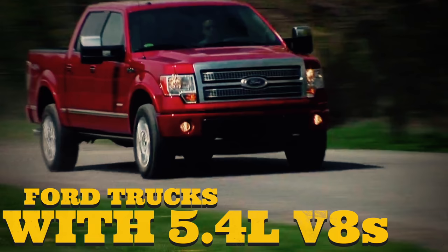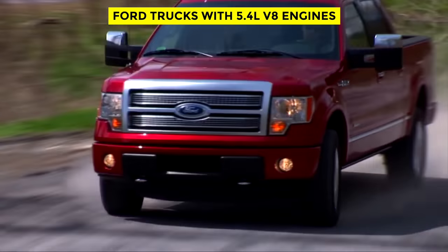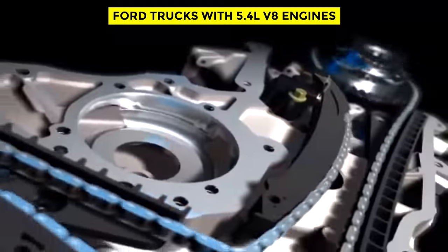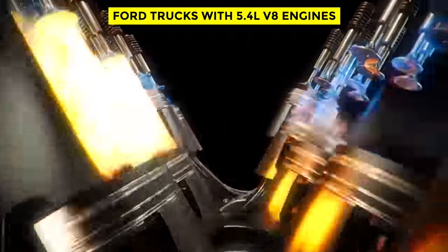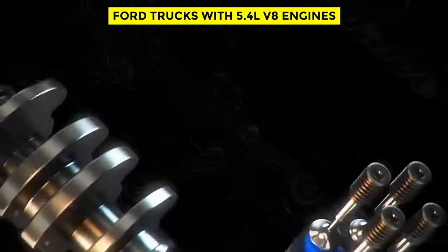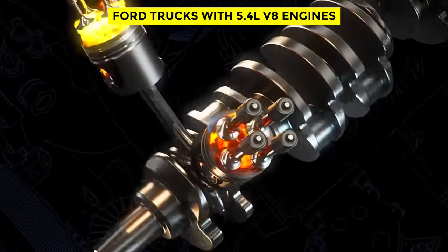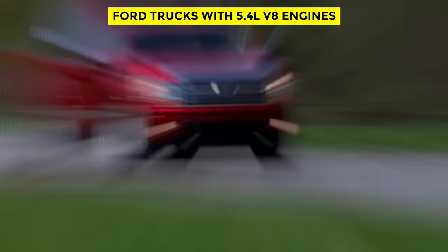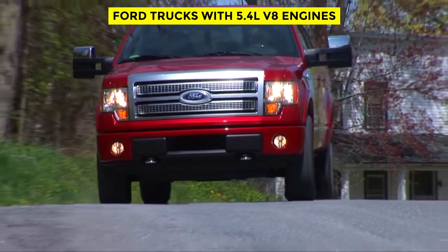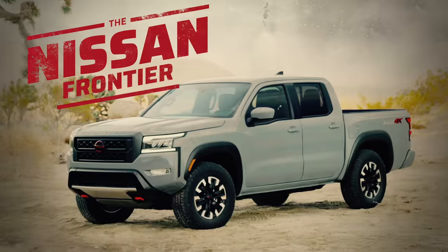Ford trucks with 5.4-liter V8 engines. From 2003 to 2010, Ford produced many trucks with a modular 5.4-liter V8 engine with a 3-valve cylinder head. Despite being relatively powerful, these engines were known to develop serious issues, especially when they crossed the 100,000-mile mark. The main problem is the camshaft phaser — when the system fails, the truck's idle becomes rough and the engine loses power. The first sign of trouble is often strange engine noises. The repairs are costly, since they often require a new phaser and a possible new set of camshafts and valves.